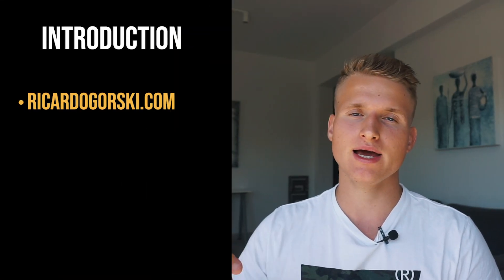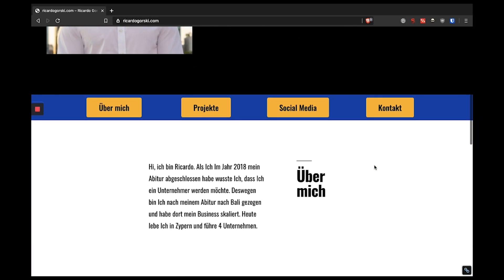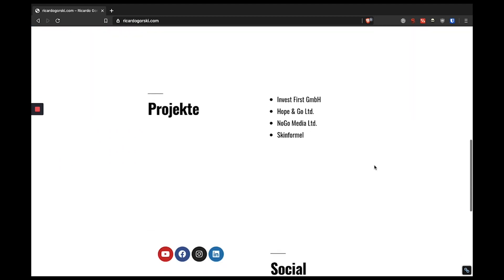Hey guys, it's RicoGo and in this video I'm going to show you exactly how you can create your own website in just less than one hour. I'm going to create ricardogorski.com, which is a German landing page for my marketing consulting business in Germany. So you know exactly how I create my website and based on that you will create your own website.